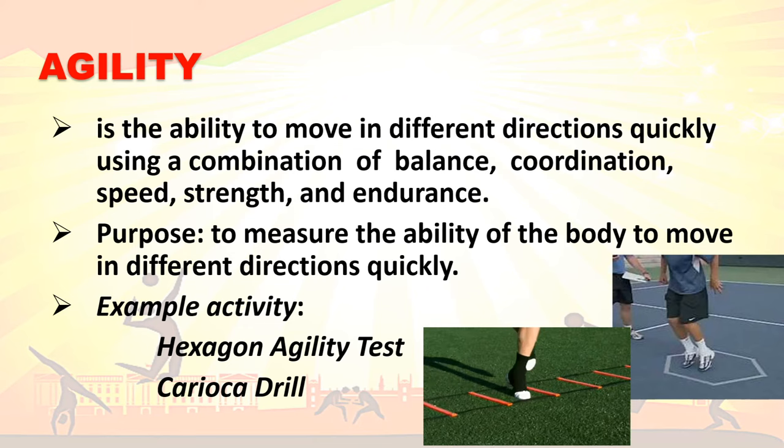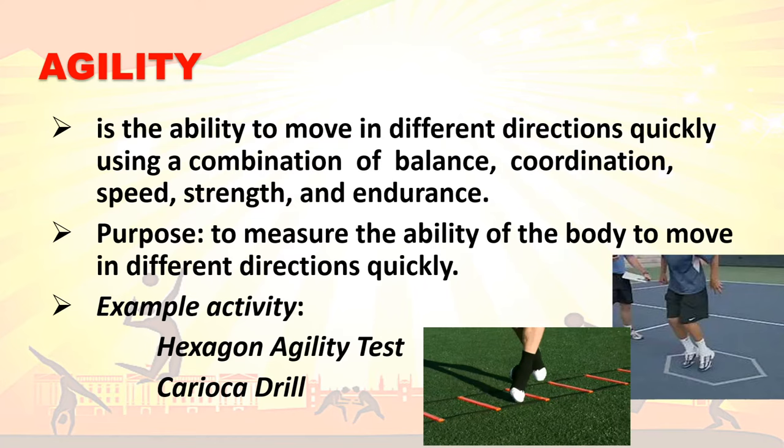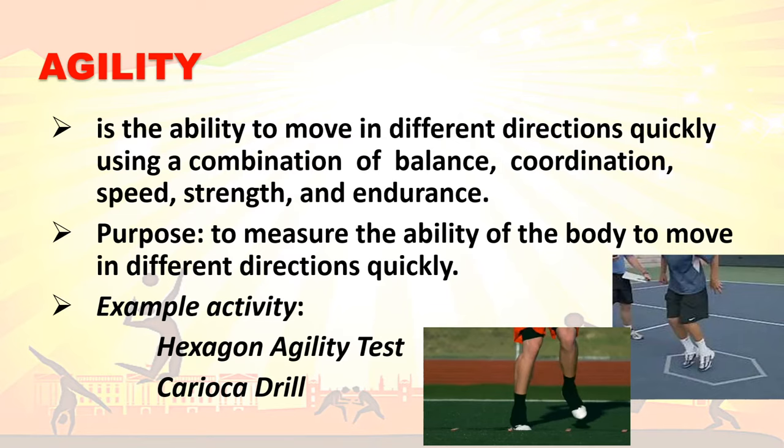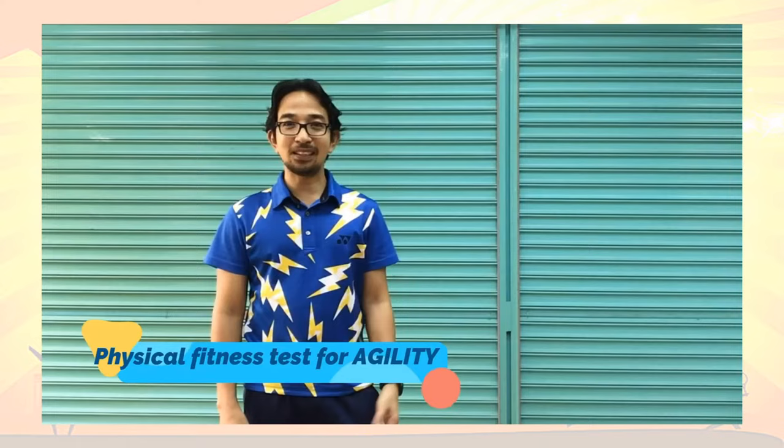Agility is the ability to move in different directions quickly using a combination of balance, coordination, speed, strength, and endurance. The purpose is to measure the ability of the body to move in different directions quickly. Example activities to improve agility are the hexagon agility test and the karyoka drill.